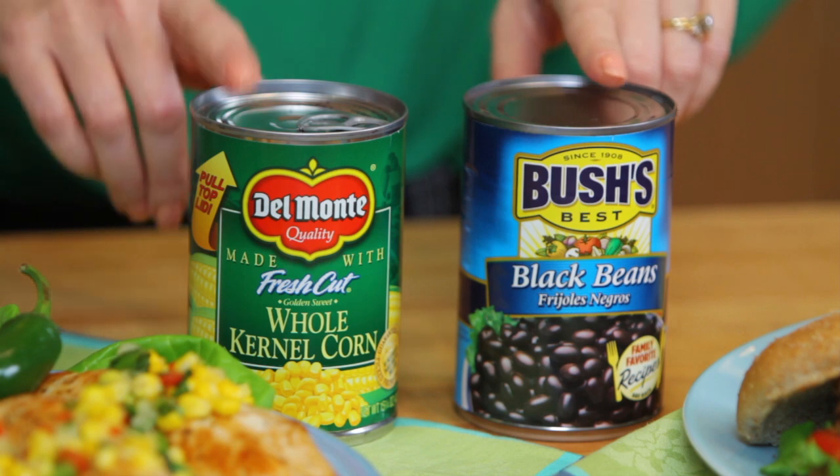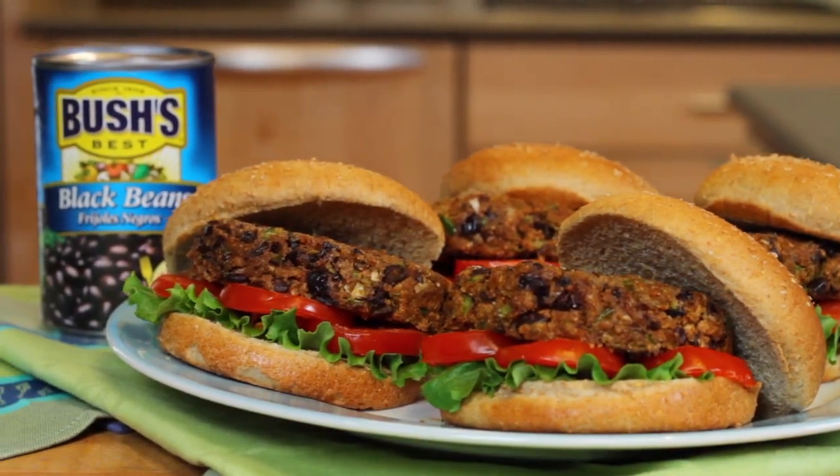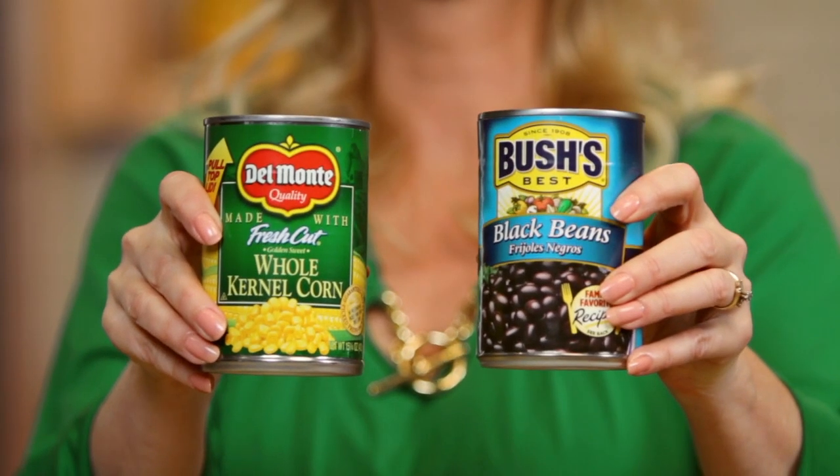I've pulled out both Bush's black beans and Del Monte corn, either of which will help me make an awesome dish. So which one would you like to try?